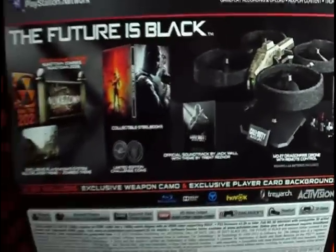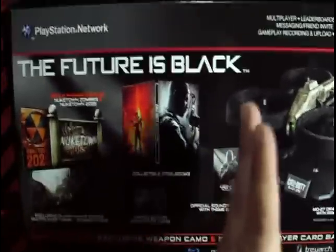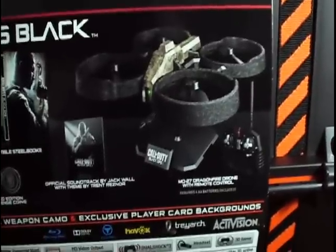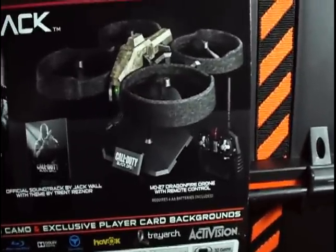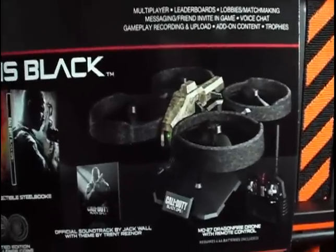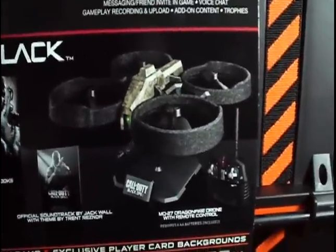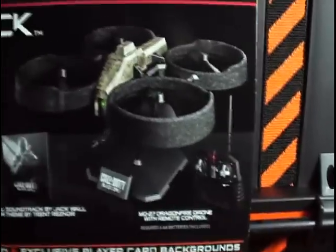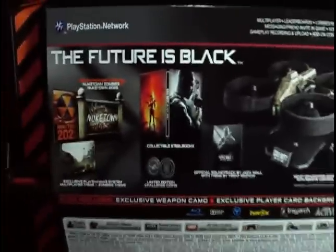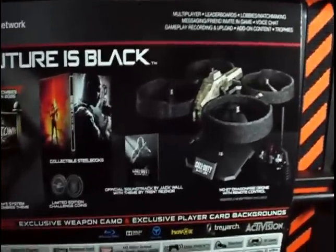As you can see, this is the Hardened Edition. The only difference is of course the cool RC helicopter — the MQ-27 Dragonfly drone. I tried it last night and it's pretty sweet. It's awesome — it's another killstreak to just own people online. You can see the picture of the remote control and the drone helicopter. That's the only difference, along with the gigantic packaging box.